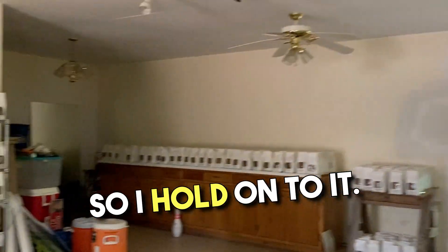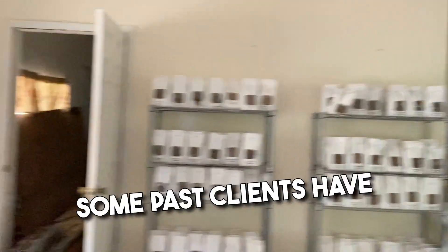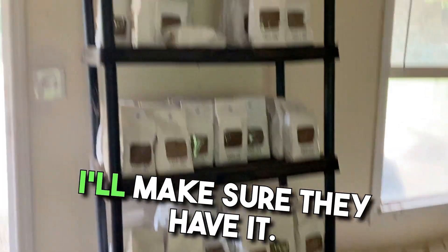Now I'm kind of hoarding it because as I get into vegetable production, I need fertilizer for myself. So I hold on to it — I'm not really selling it. Some past clients have reached out to me; I'll make sure they have it.